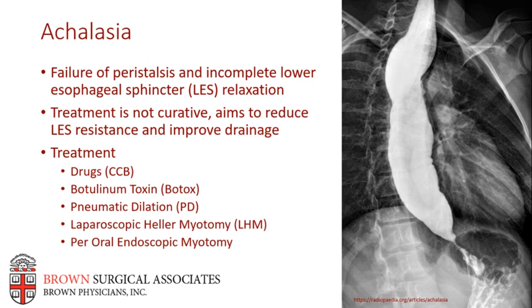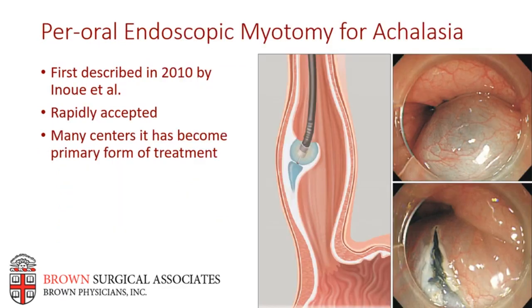Per-oral endoscopic myotomy (POEM) is a relative newcomer, developed in the context of NOTES surgery. It's an incisionless, minimally invasive endoscopic treatment for esophageal achalasia. In 2010, Inoue et al. described the results of this new endoscopic technique in 17 patients with esophageal achalasia, with excellent results and significant decreases in the Eckardt dysphagia scores. Seemingly overnight, POEM was embraced and became the primary treatment of achalasia in many centers, despite the absence of long-term follow-up and randomized controlled trials. Only now are we starting to see that longer-term data and randomized controlled trials being released, demonstrating POEM is safe and effective.